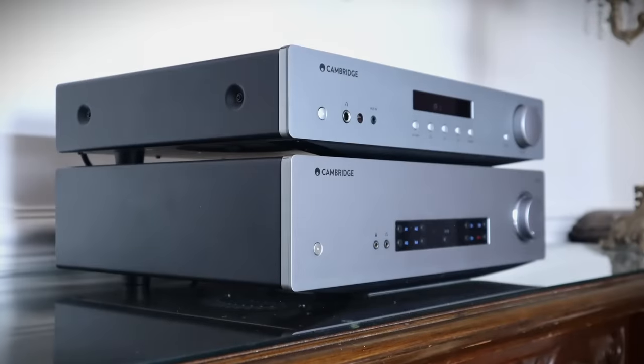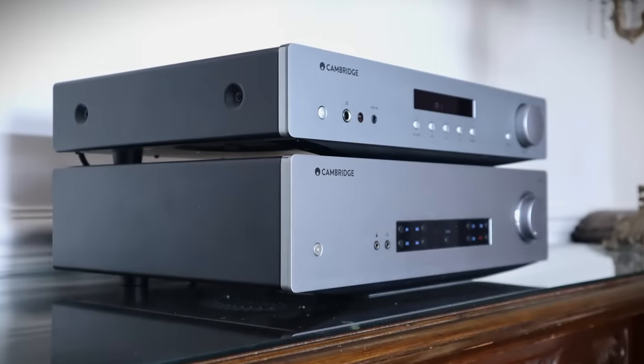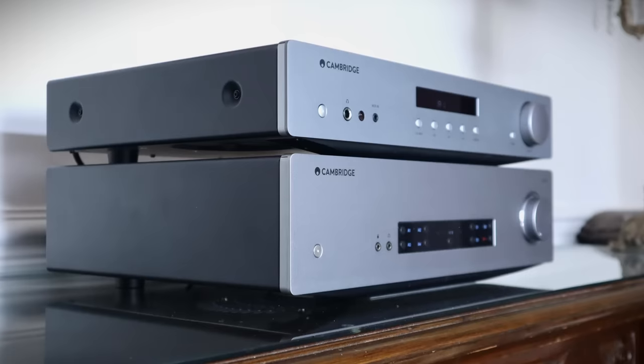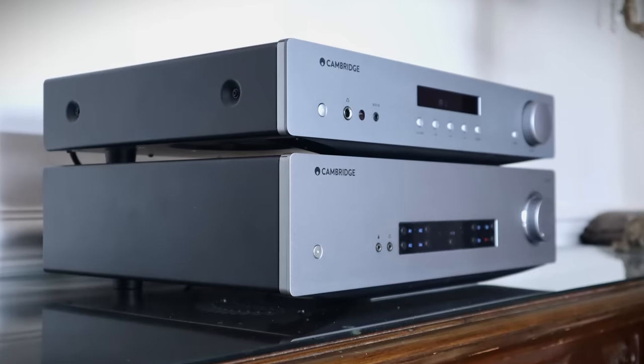The overall personality of the CXA61 is similar to the AXA35 — that smooth and warm tonality, but with less coloration and greater resolution. The DAC is perfectly suited to the task; you don't get a drop in quality using the internal DAC through the digital inputs compared to analog inputs fed by decent quality external sources. And there's decent bass performance, but this is an area where the CXA61 is bettered by some alternatives for the price.